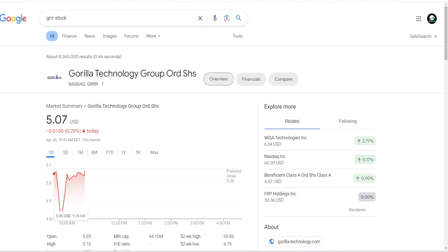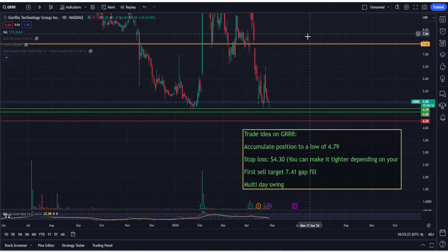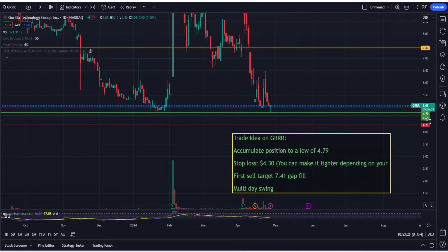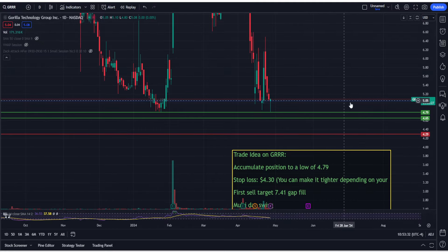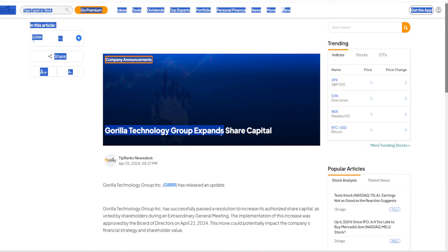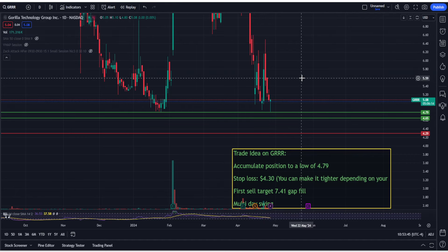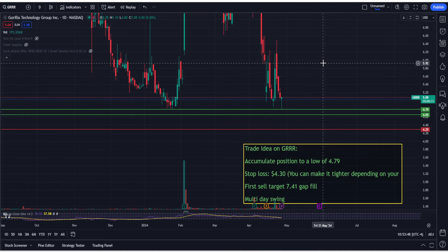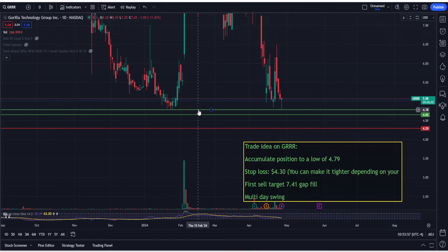A lot of people are asking about ticker GRRR — it has gone down about 10 to 20% since I covered it in the video. It is at its previous all-time low around 479, where it has bounced. There was some bad news about potentially expanding their share capital, which is potential dilution. If dilution takes place and something changes about the company, I'll take the loss and own up to it. Right now it did not hit my stop loss level at 429.